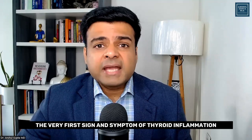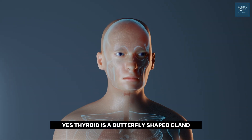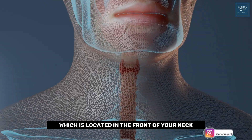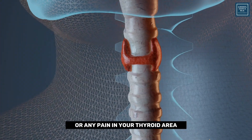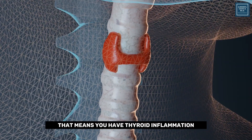The very first sign and symptom of thyroid inflammation is thyroid neck pain. The thyroid is a butterfly-shaped gland located in the front of your neck. If you have any discomfort or pain in your thyroid area, that means you have thyroid inflammation.